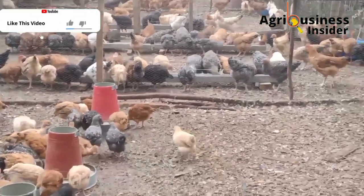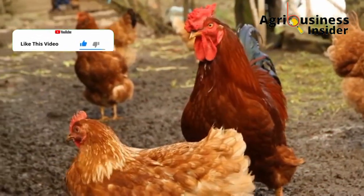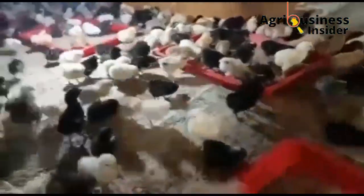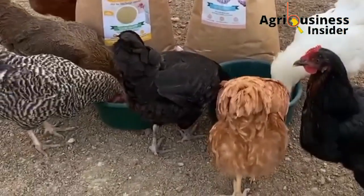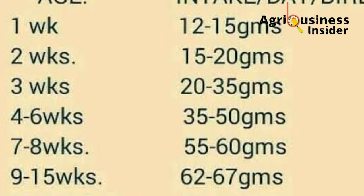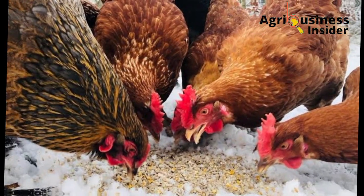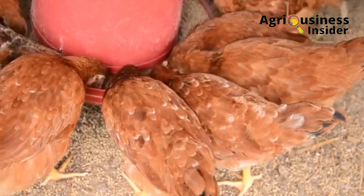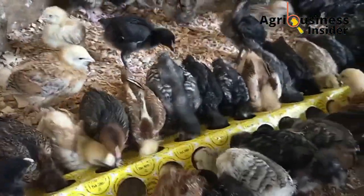I'm going to give you the feed formula for all three types of feeds that these improved indigenous chickens should receive until they leave the farm. We'll start with the chick mash, then the growers mash, and later the layers mash. I'll also provide a feeding program so you can know the amount of feed to give your chickens at each stage of growth.